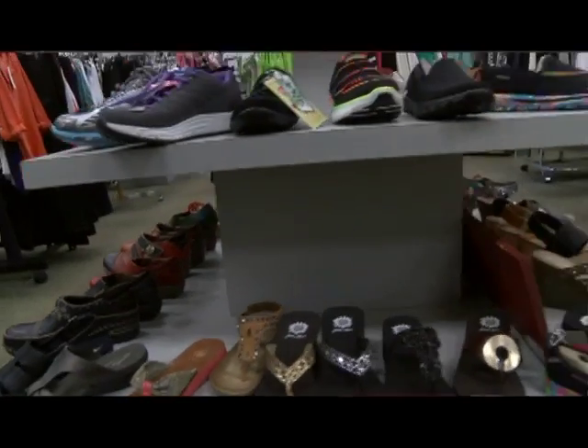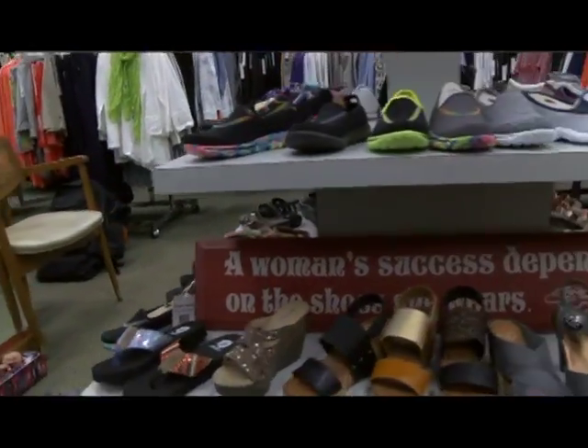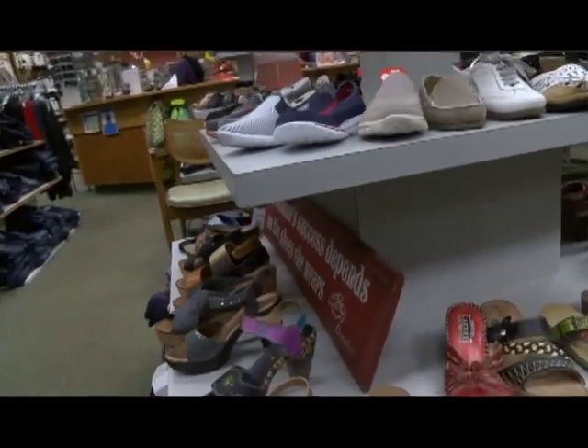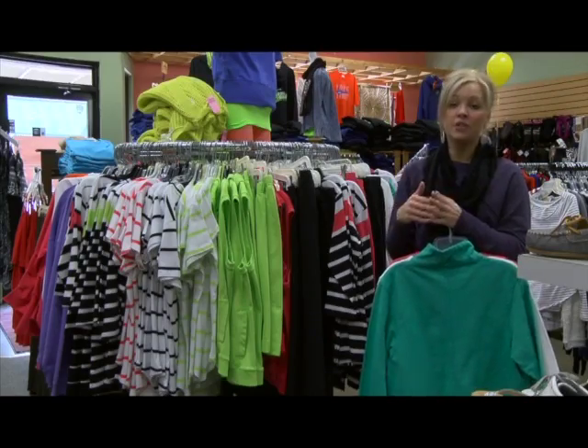One thing people can't live without right now — if you're going anywhere at all — we do have the best selection in our entire area of sandals and footwear to take with you, new for summer.